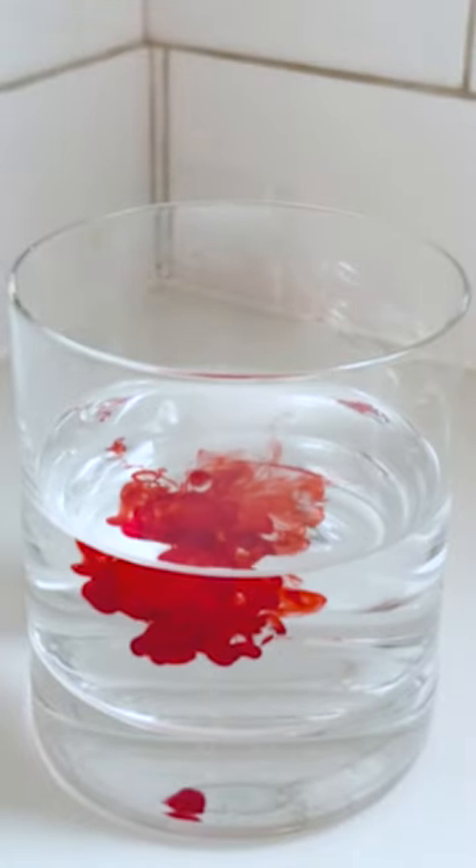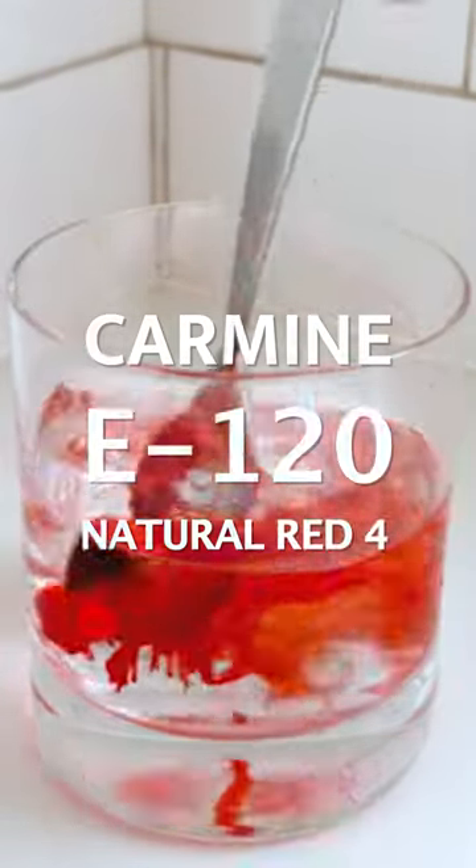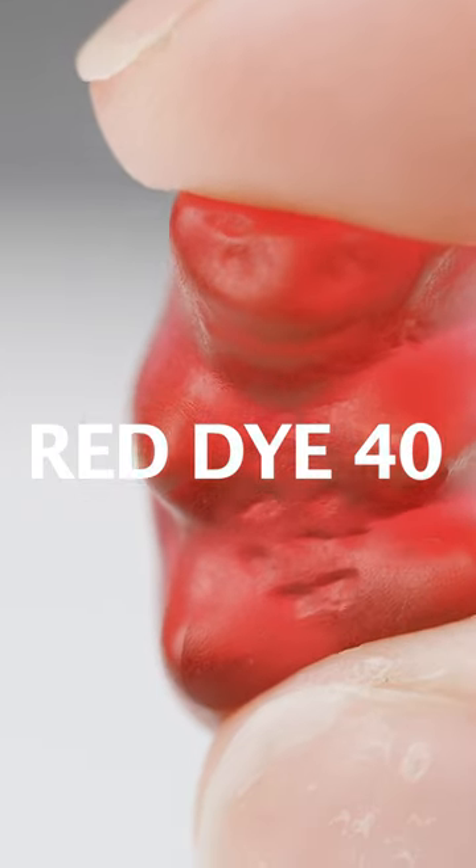Cochineal extract is commercially known as carmine, E120, or natural red 4 — not to be confused with synthetic red 40, which is derived from petroleum.